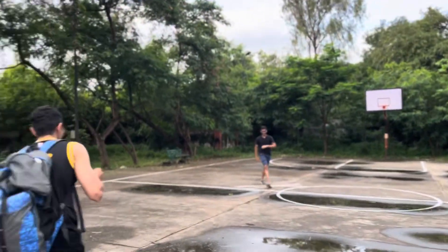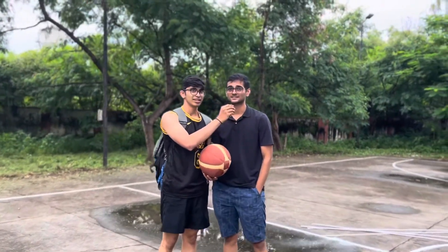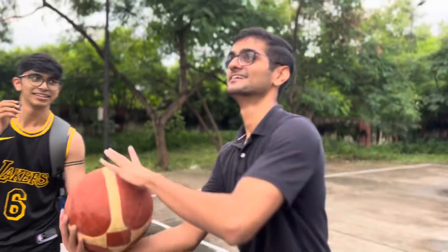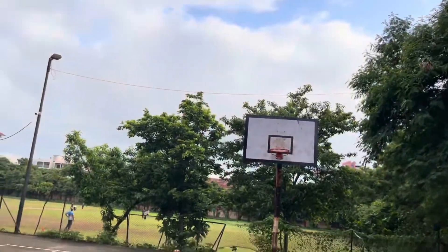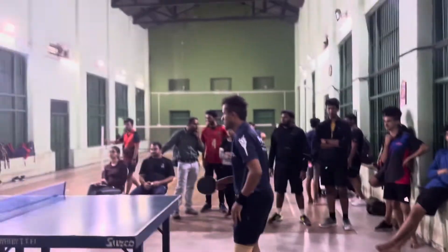We asked Arnav which sport is played on this ground — he guessed basketball and he was right! Now Sumed is going to tell us about the badminton court. This is the BJ Medical badminton court — it's an amazing court, one of the best, with great ventilation and a very good light system. Unfortunately, table tennis players dominate it, so we don't always get to play badminton.